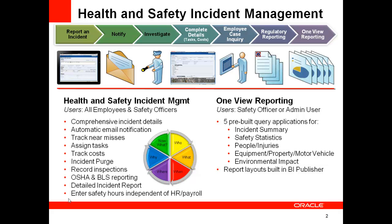We also have a companion product, OneView Reporting for Health and Safety Incident Management, that provides five separate applications to analyze your incidents, calculate the industry standard safety metrics, and dive into the details of incidents involving people, equipment, or that have an environmental impact. Let's take a quick tour of this new and exciting solution.